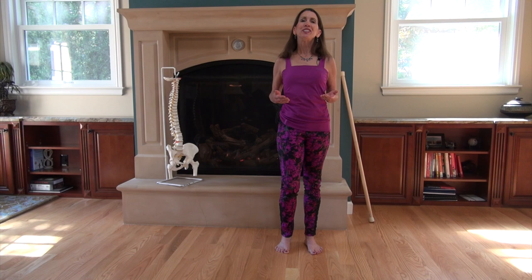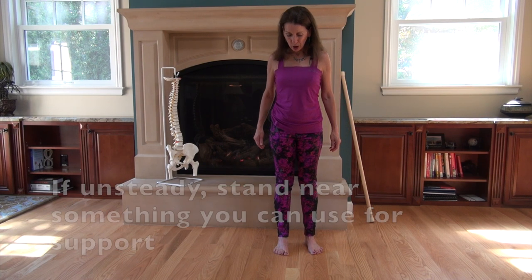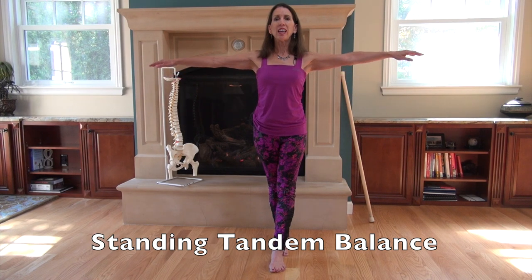Here's an effective standing balance exercise. Place one foot directly in front of the other — this is pretty challenging. Take your arms out to your sides and feel your inner thighs drawing together. Feel your pelvic floor muscles turn on. Keep your head in alignment with your spine and look forward. Be sure that you're breathing, because it's really common for people to hold their breath when they're balancing.